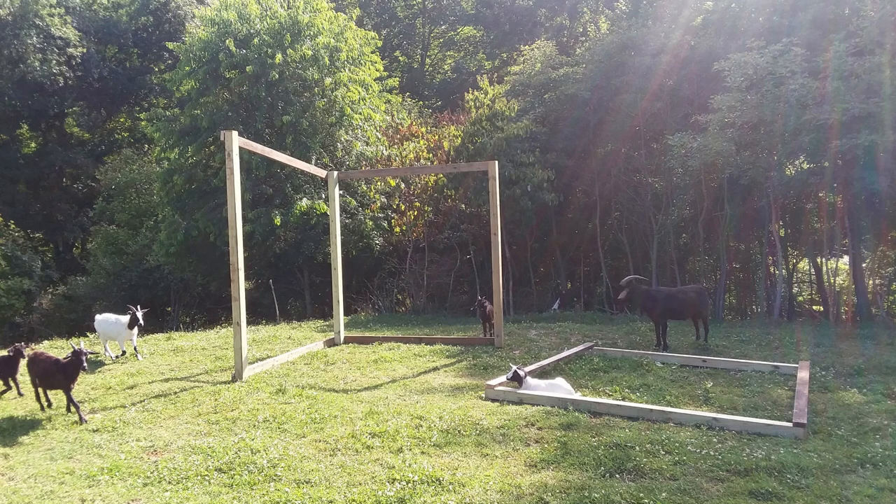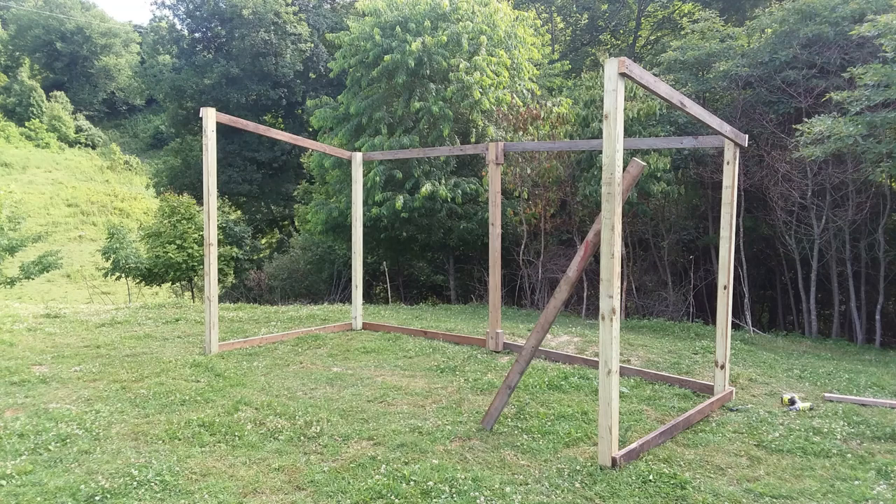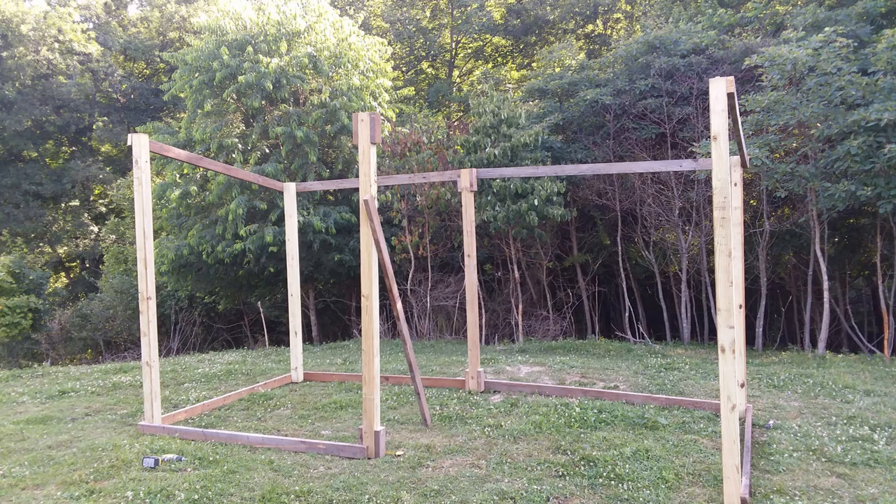Welcome back. This shelter, our third, was built specifically for the goats. Cory has decided through the two previous builds what works and what he needs to have, so it's pretty much been his build. He's done a pretty good job.